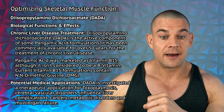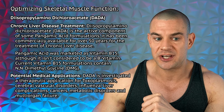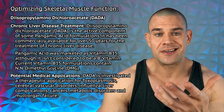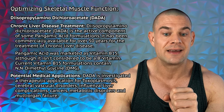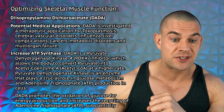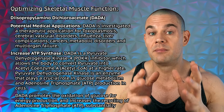Let's go over the biological functions and effects. DADA was actually used for chronic liver disease treatments back in the day. It used to be a part of pangamic acid, which was marketed as vitamin B15. Pangamic acid isn't really a B vitamin. It seems that current formulations don't really contain DADA, but instead N-N-dimethylglycine, abbreviated to DMG. I don't think that has any benefits regarding endurance and stamina, but I might be mistaken — I didn't research N-N-dimethylglycine separately. Back then it was used for chronic liver disease treatment in the form of vitamin B15, and it might have potential medical applications for toxoplasmosis, cerebral vascular disorders, influenza, liver complications including non-alcoholic fatty liver disease, certain cancers, metabolic disorders, and even multi-organ failure.